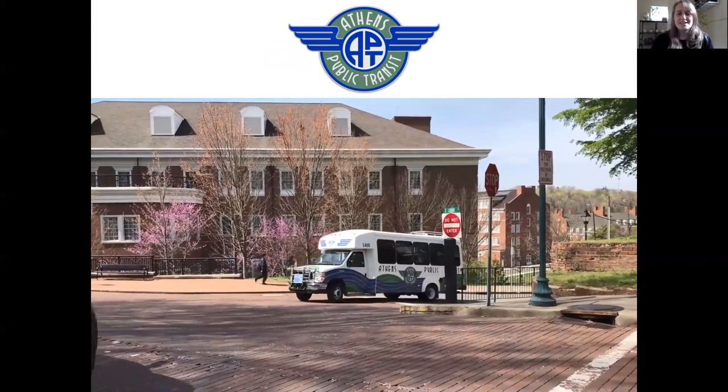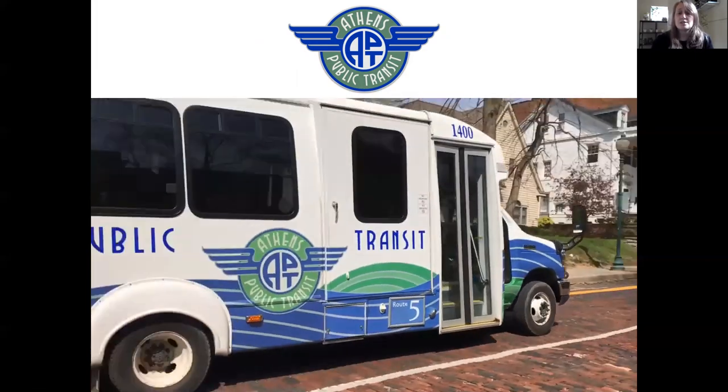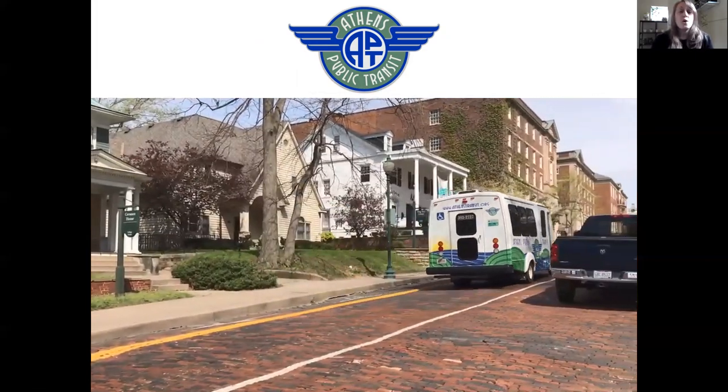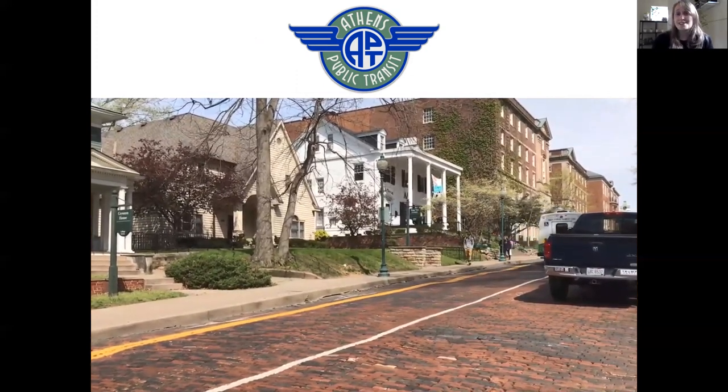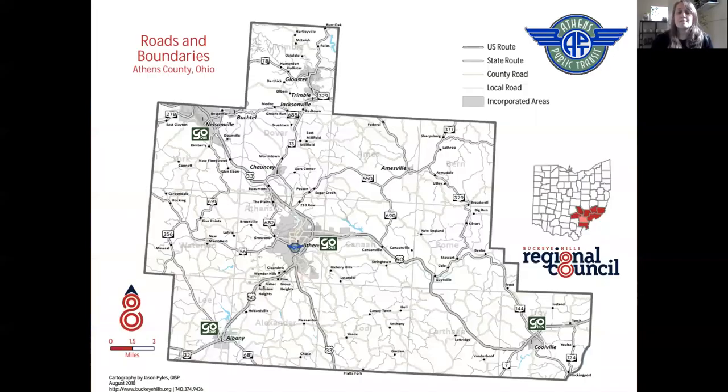Athens Public Transit operates six different lines, which we're going to look at closely today. First, where does Athens Public Transit go and when does it go there? The Athens Public Transit logo here marks the Baker Center bus hub, just in front of Baker Center. There's a bus shelter there and every single bus comes through this station, making it the hub of the entire system.